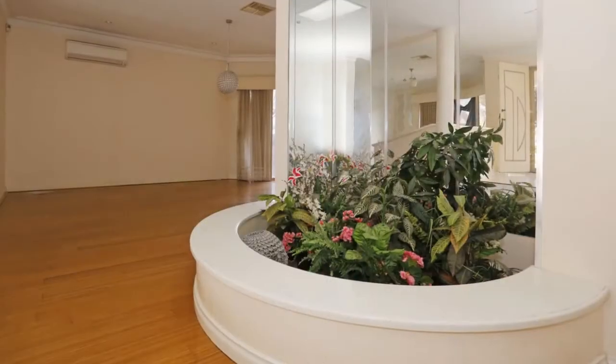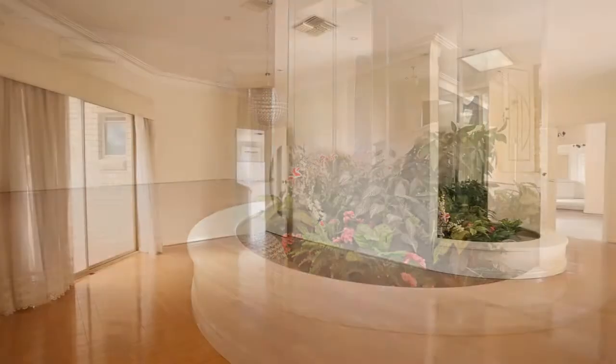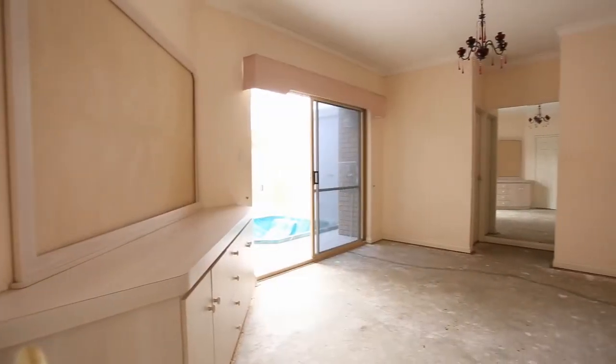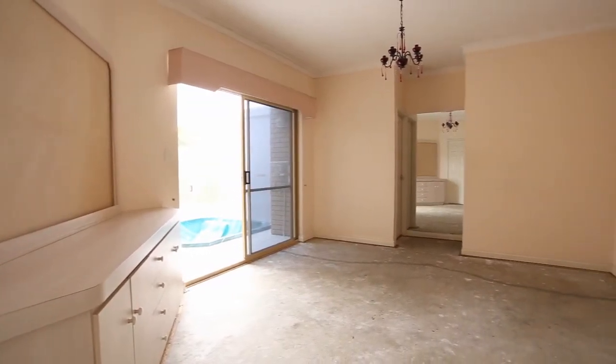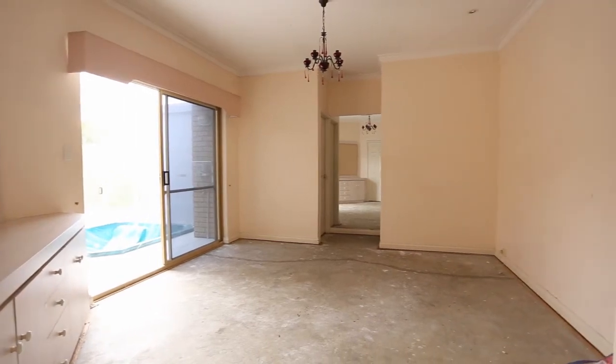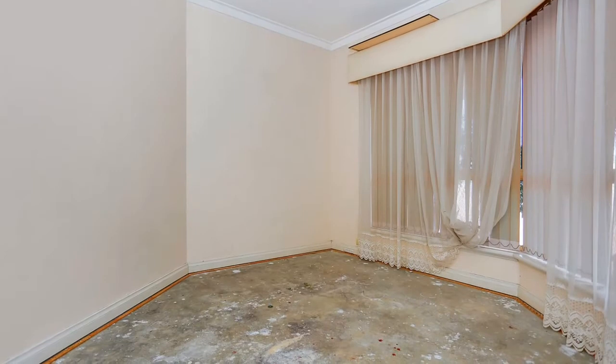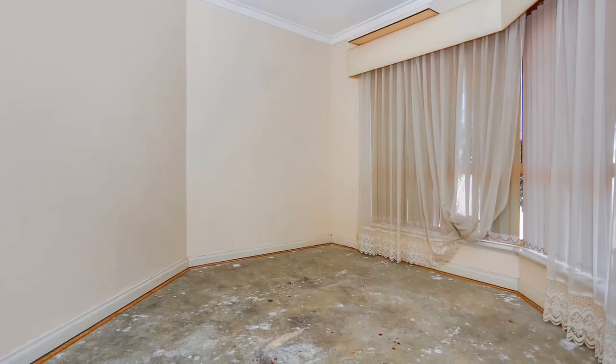Through the front double doors there is a grand entrance with skylight and feature garden area. Off the main entrance is the very spacious master bedroom with a large ensuite and large walk-in robe. Close by is a separate room perfect as office space or nursery.